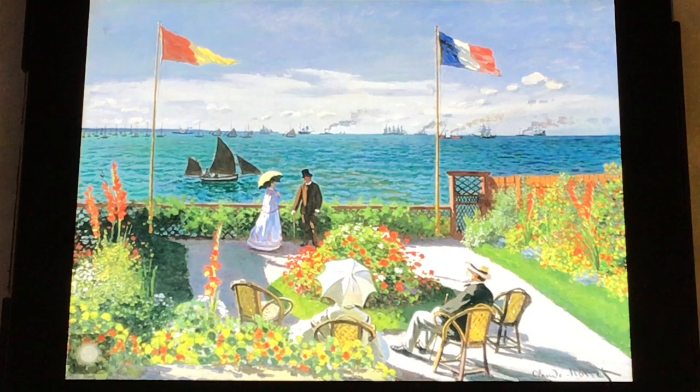We're going on a scavenger hunt through one of Monet's paintings. This painting is 'Garden at Sainte-Adresse,' and this garden was actually his aunt's garden — he would go visit her. The first thing we're going to look for in this painting is a top hat. Does anyone see a top hat?